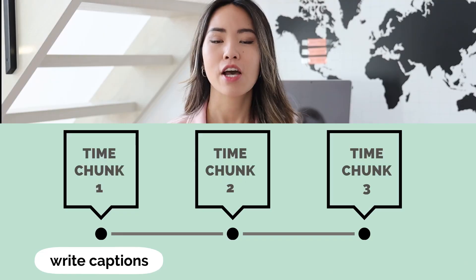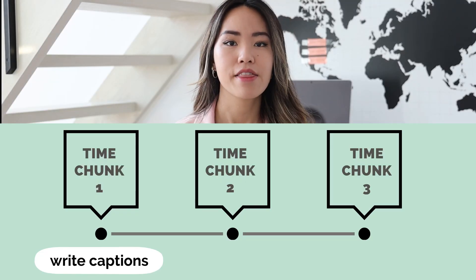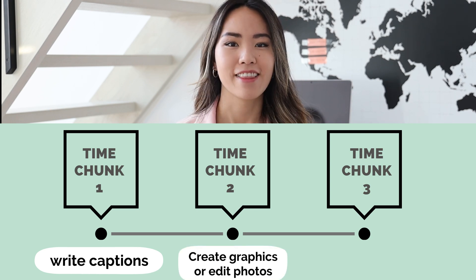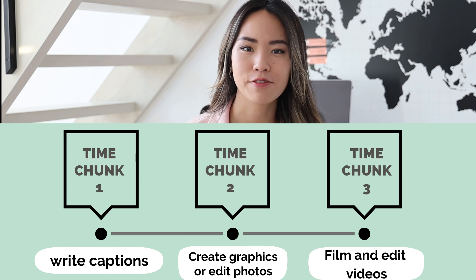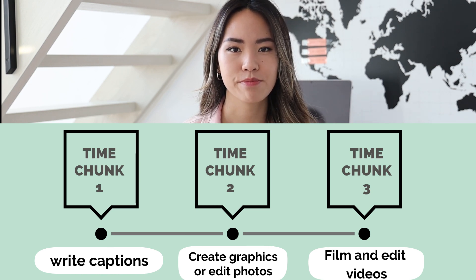With my batching-in-chunks technique, what you're going to do is: during one chunk of time, write out all the captions. Then during another chunk of time, create the graphics. Then during another chunk of time, spend all that time filming and editing videos. This is my exact strategy for creating a lot of content in a short period of time, and it has worked so well for me.